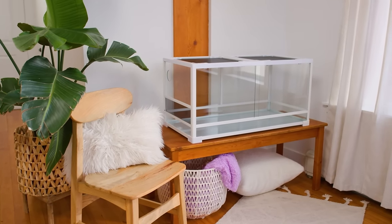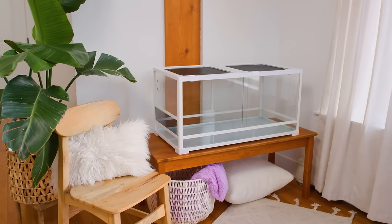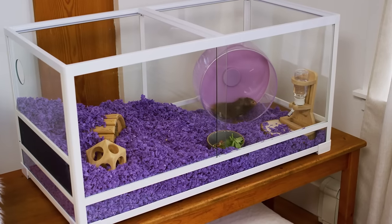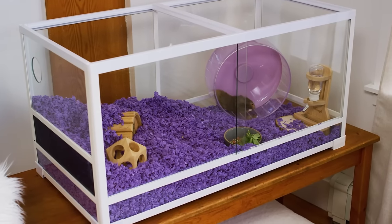Now that we have everything we need to set up Nutmeg's home, let's have some fun! Identify an area in your home for their habitat — out of direct sunlight but well lit, with good ventilation and not too noisy. Most small animals enjoy a good view of the world and watching you move about your day. Hamsters, however, are nocturnal and prefer the nightlife. Nutmeg can get a little noisy running on her wheel after bedtime, so we like to put our habitat in the family room.